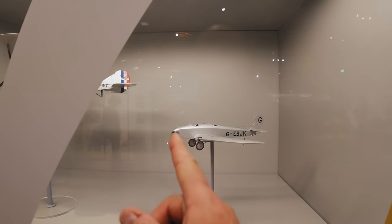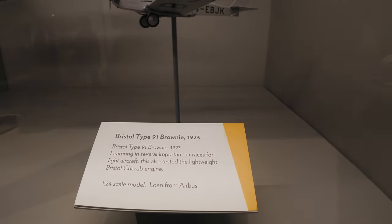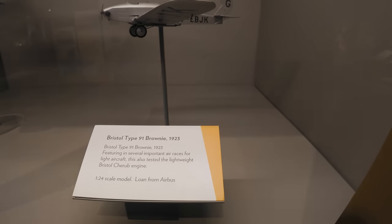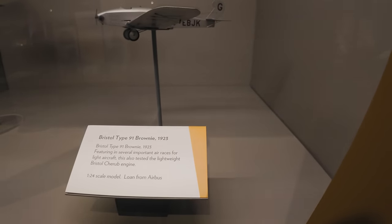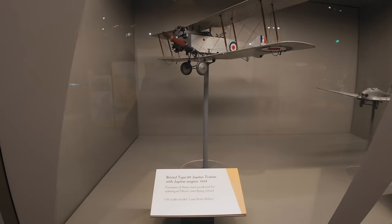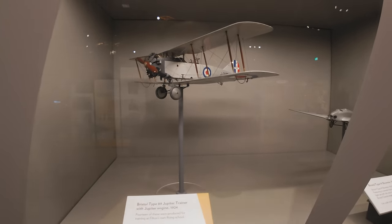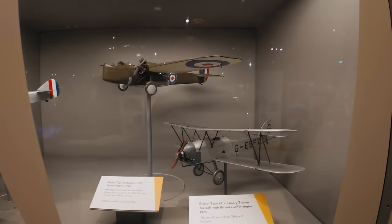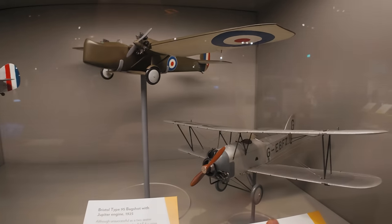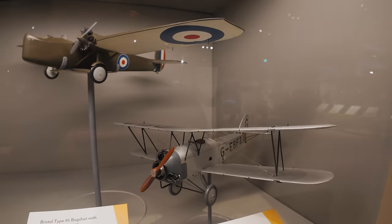It looks like a powered glider but it has got an engine on it. Bristol Type 91 Brownie, featuring in seven important air races for light aircraft. It also tested the lightweight Bristol Cherub engine. Bristol Type 89 Jupiter Trainer from 1924 — looks like they've got the 12-cylinder again. Bristol Type 83 Primary Trainer with a Bristol Lucifer engine — it's got three cylinders. Obviously somebody took the piss and they said right then, we'll have a three-cylinder engine.